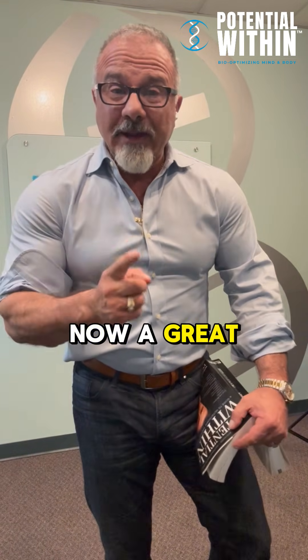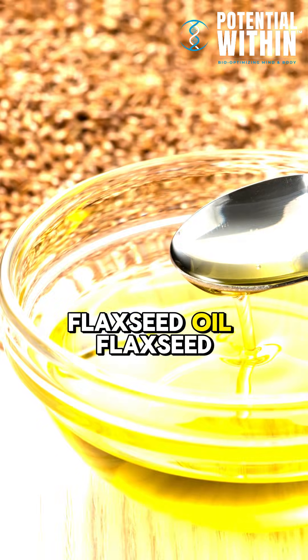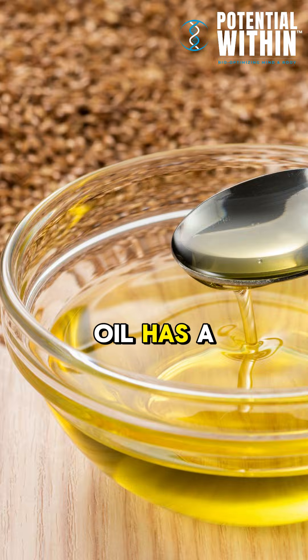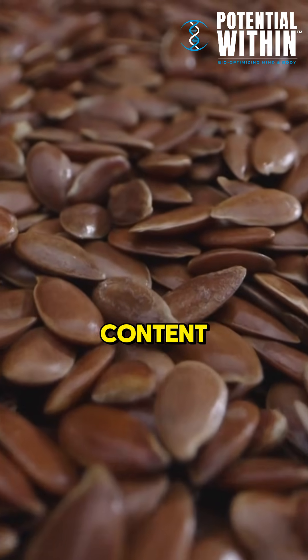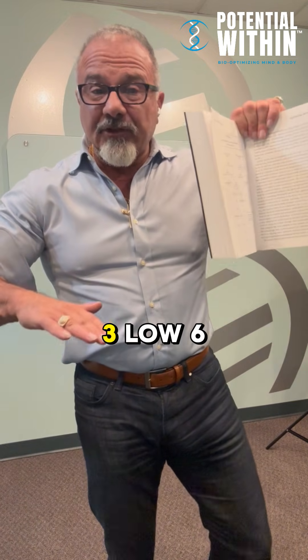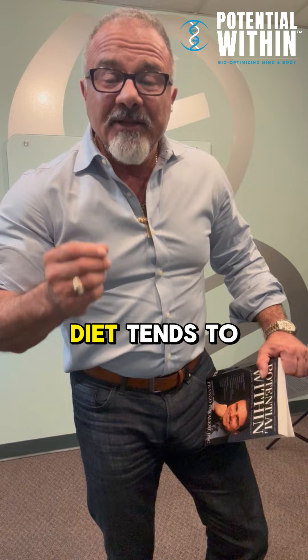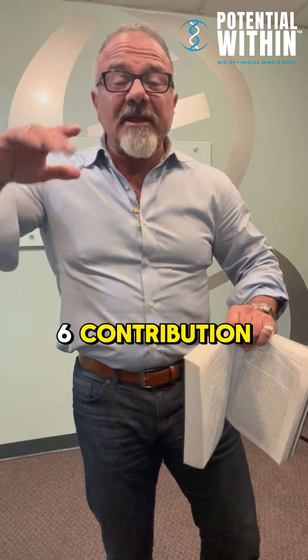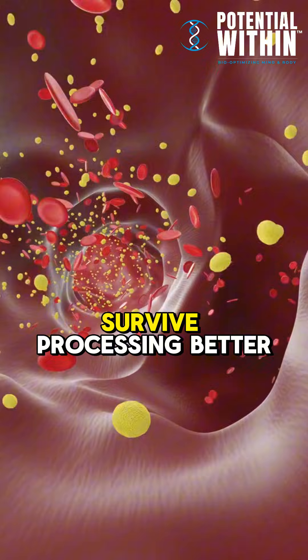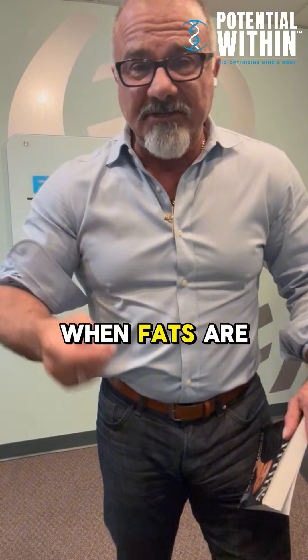A great plant source — even though people say seed oils are bad — is flaxseed oil. Flaxseed oil has a higher omega-3 content over the omega-6 content: high omega-3, low 6. Why? Because the processed diet tends to have a high omega-6 contribution, because omega-6 tends to survive processing better than omega-3 when fats oxidize and are processed.